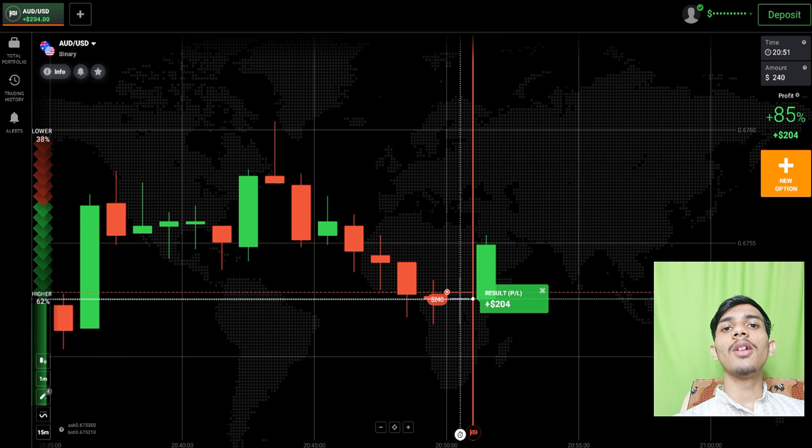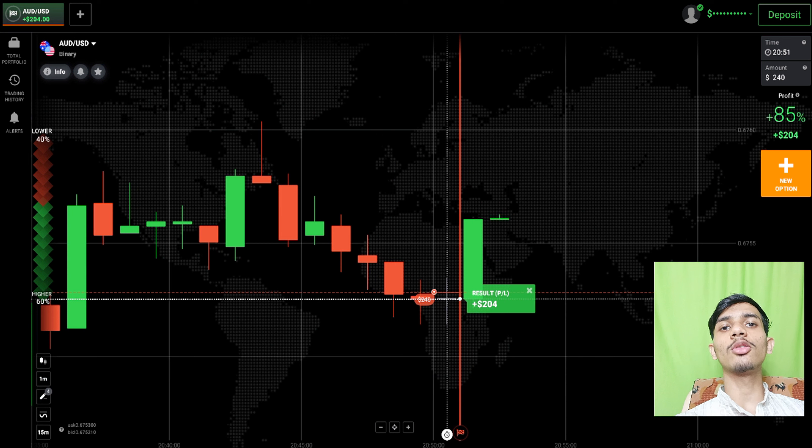I am closing both trades — we made almost 400 in two trades. If you want to join my one-on-one coaching class, my Telegram link and email are in the description. I will take 10 classes in my coaching, teaching only you. The coaching class price is 150 dollars. For more details, check my video description. If you want to see my student results, join my Telegram channel — the link is in the description.